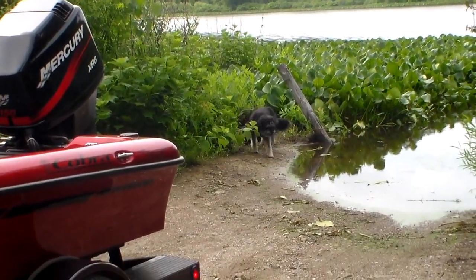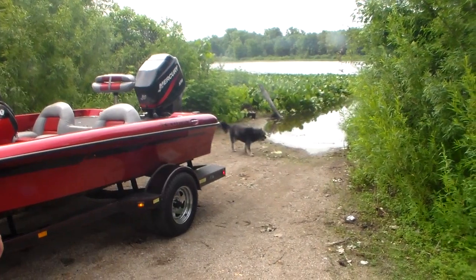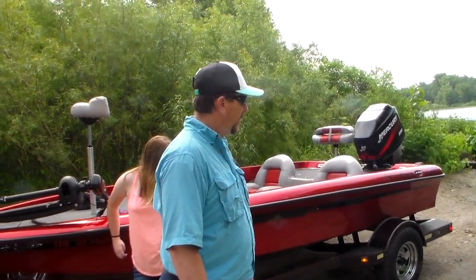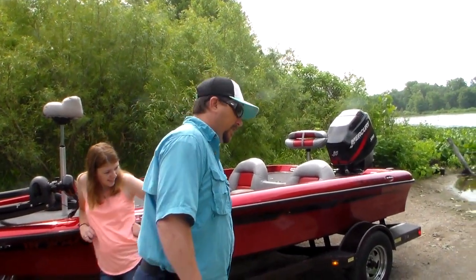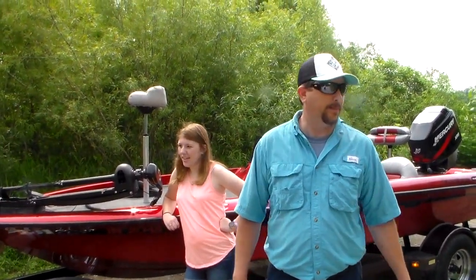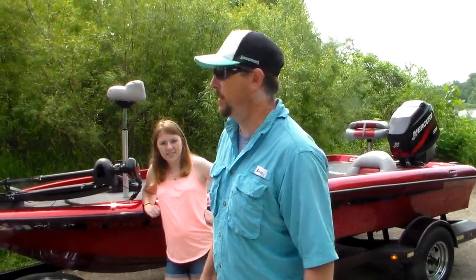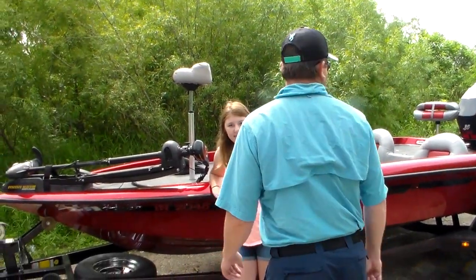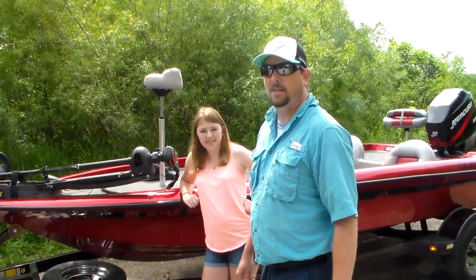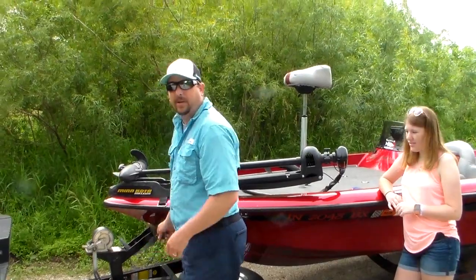We had a little buddy follow us down here. Not sure what his name is — I haven't checked because I figured that was a little invasive — but we're going to go with Rover. Kind of looks like a Rover. Hey Rover, Henry, Samantha — I don't know. Anyway, it lives just up the street there, friendly pup. Let's get this thing in the water and see if we can catch something today, so come along and join the adventure.